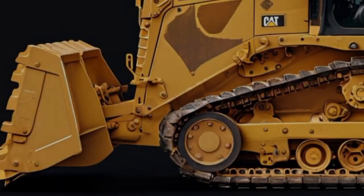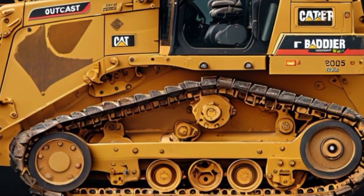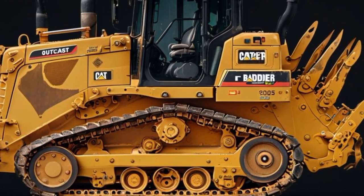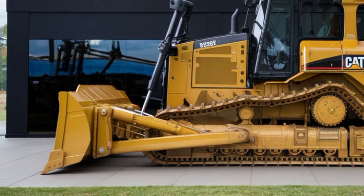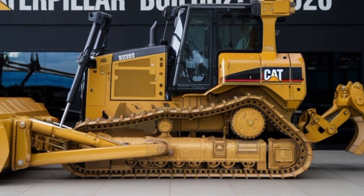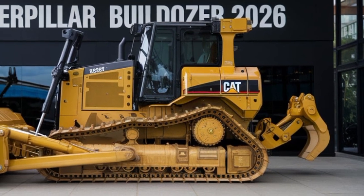Let's kick things off by looking at the heart of the Caterpillar Builder 2026: its performance. Built with a high-powered engine that delivers unmatched torque and horsepower, this machine is designed to tackle the toughest construction challenges with ease. Whether you're operating in large-scale infrastructure projects or heavy-duty earth-moving jobs, the Caterpillar Builder offers a robust engine that ensures maximum productivity and efficiency. With the latest in engineering advancements, this machine promises reduced fuel consumption and optimized performance, so you can work longer, harder, and smarter without interruptions.